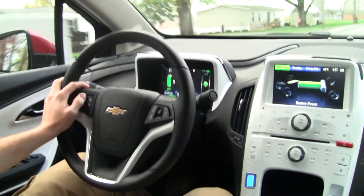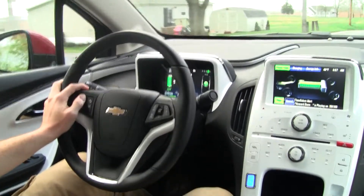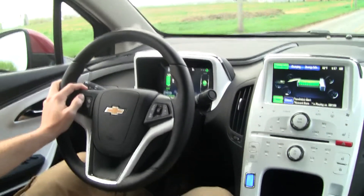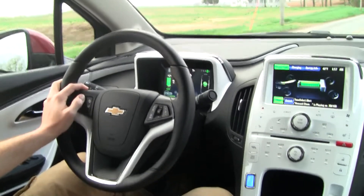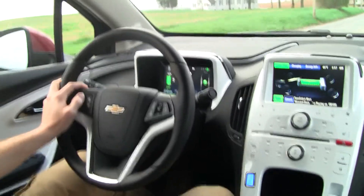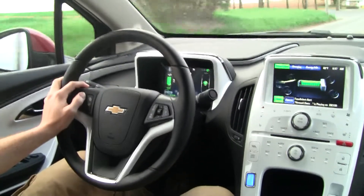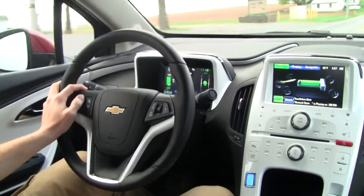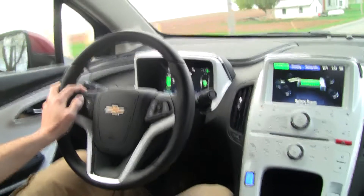I think that instant responsiveness that you get from an electric vehicle is something that drivers are going to love. Once electric vehicles become a lot more mainstream, I think that's going to be the fun factor right there.